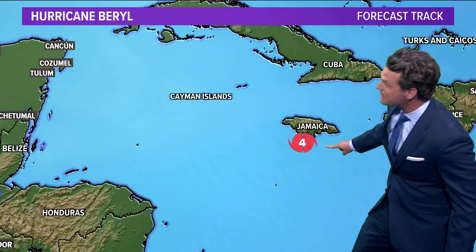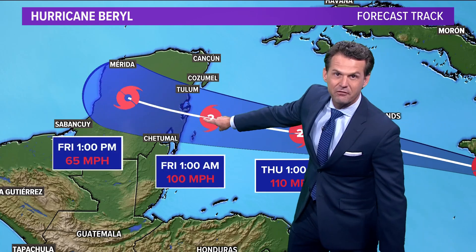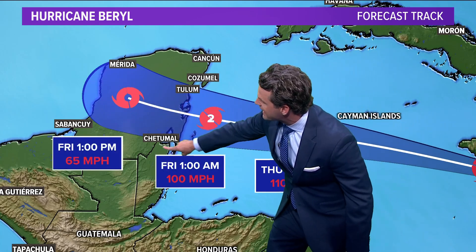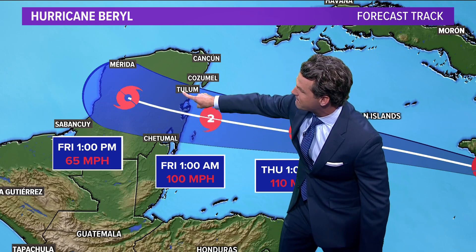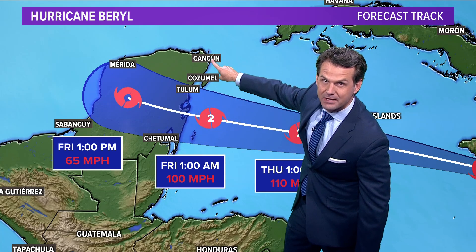Still wind speeds of 140 miles an hour and still a category four storm. It's going to track just south of the Cayman Islands, approach the Yucatan Peninsula of Mexico as a category two storm, making landfall early Friday morning somewhere between the Mexico-Belize border and Tulum, Mexico — with Cozumel and Cancun north of the track of the storm.